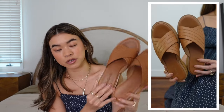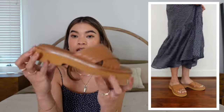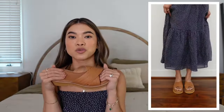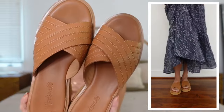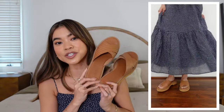My most worn brown sandals right now are these little platform sandals from Madewell. They are really really comfortable because the base is foam — super cushy. And because they're a platform made of foam, they're super lightweight too. A perfect shade of brown, a really good classic everyday sandal.